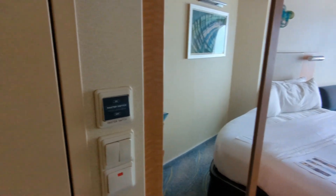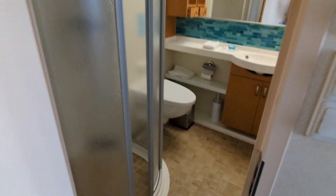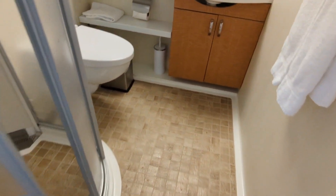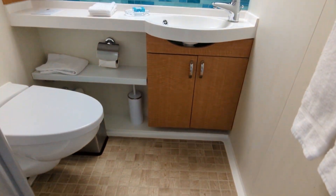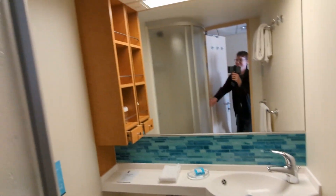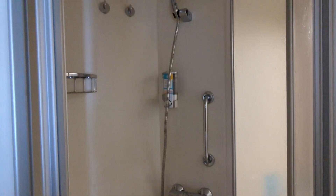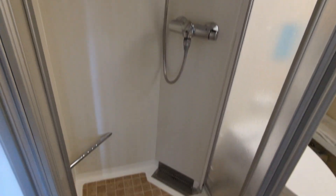We'll start with the bathroom, which is just to your left as you enter the cabin. You can see it's a pretty standard Royal Caribbean bathroom. It's got a little bit of shelf space below the sink and a little bit of shelf space above the sink to the left. You also have the standard Royal Caribbean tube shower that always makes me think of being a deposit at the bank.